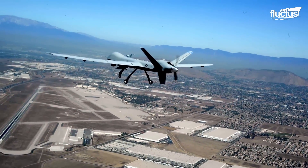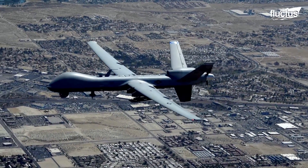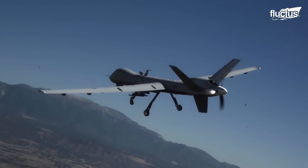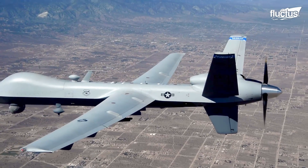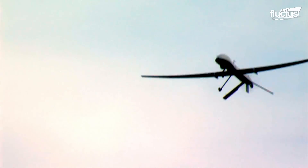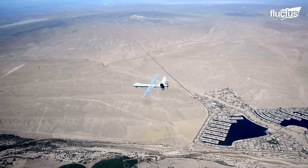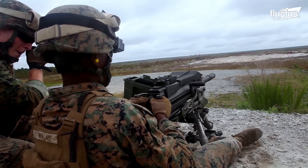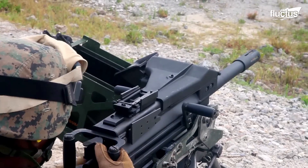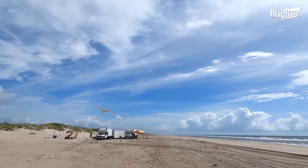Few things are a bigger threat to troops on the ground than aerial vehicles. After all, in battle, having the high ground matters. That's why it has always been imperative for ground troops to be able to defend against aerial vehicles like planes, helicopters, and now drones.